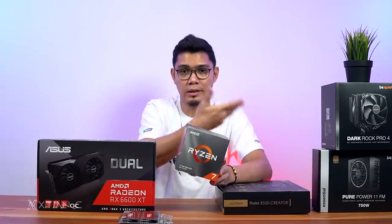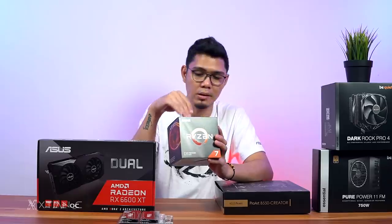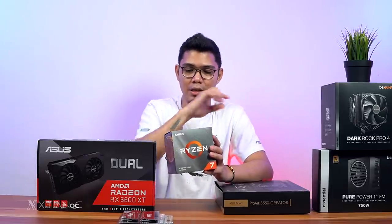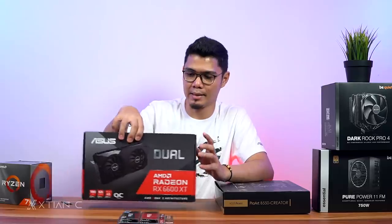For the benchmark, you'll see that in the next video — that will be the full timelapse build. The box comes with a Wraith Prism cooler, though I can't show it since it's already attached.